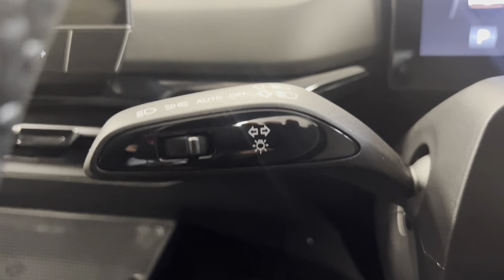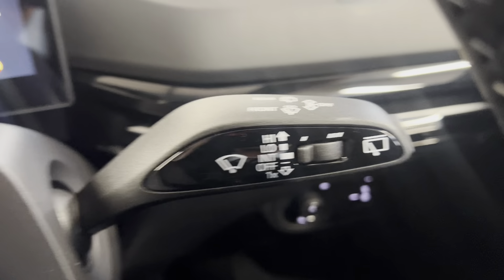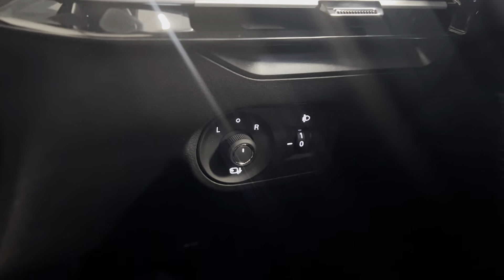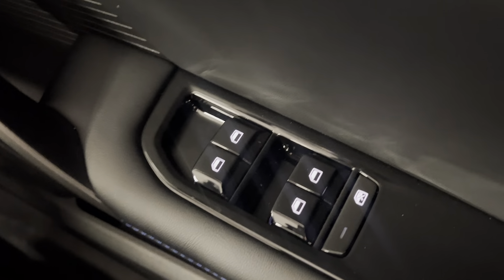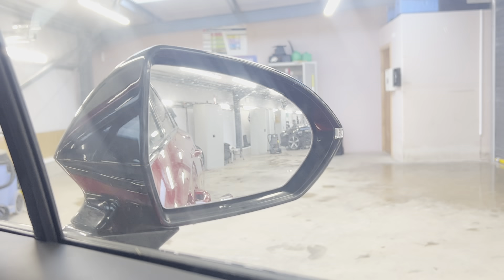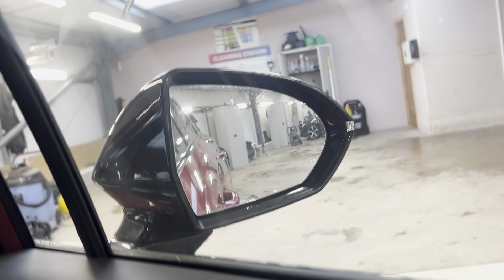You've got automatic headlights as well as automatic rain-sensing windscreen wipers. You've got electronically adjustable folding door mirrors along with electric windows all around, and blind spot monitoring as well.